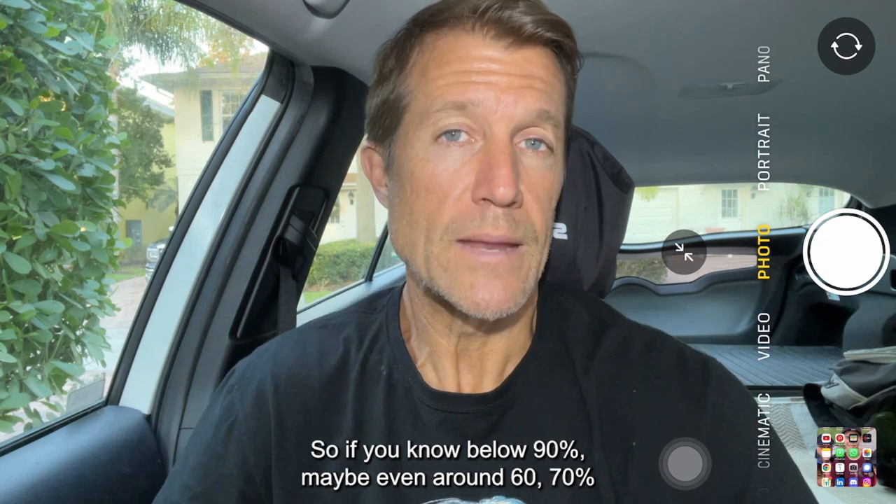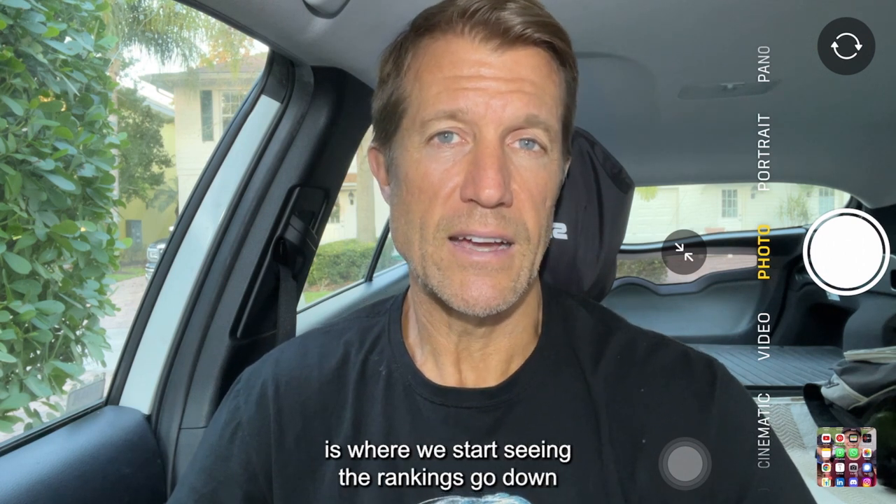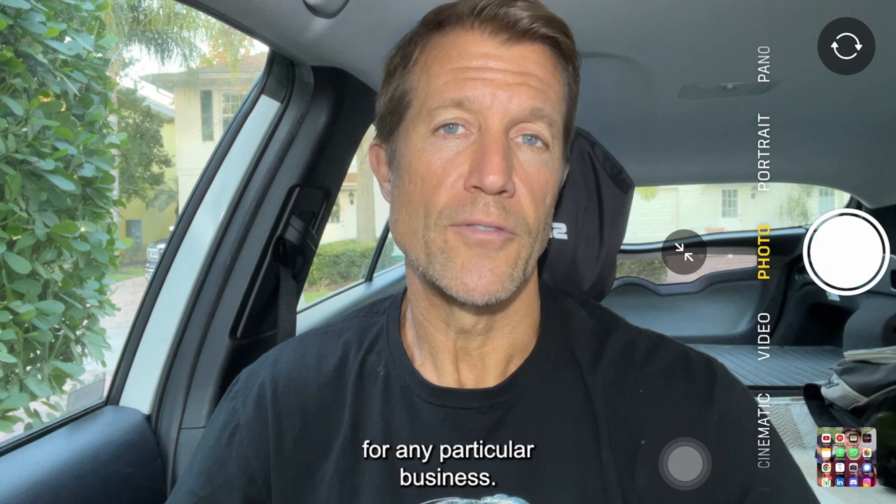If your response rate is below 90% — maybe even around 60 to 70% — that's where we start seeing the rankings go down for any particular business.